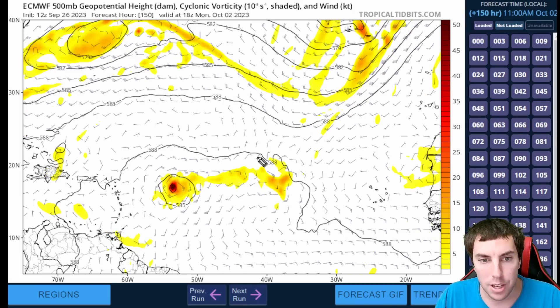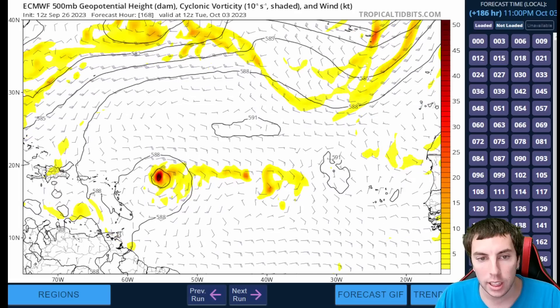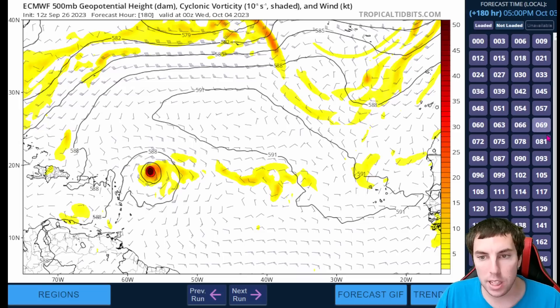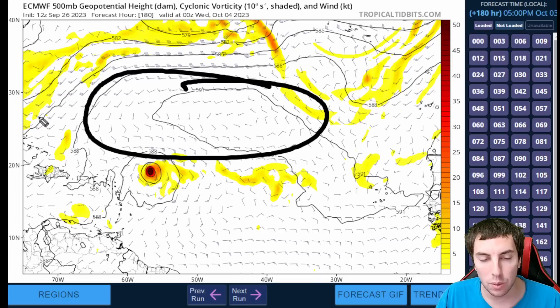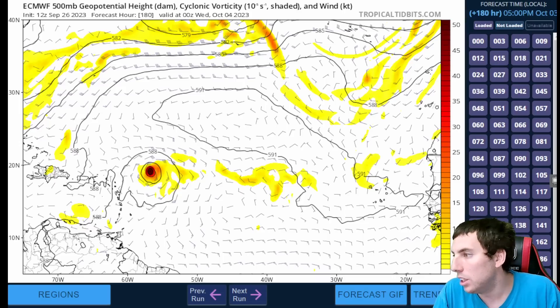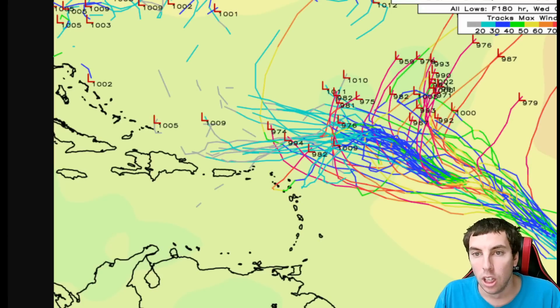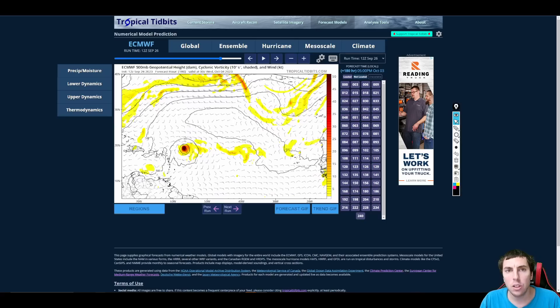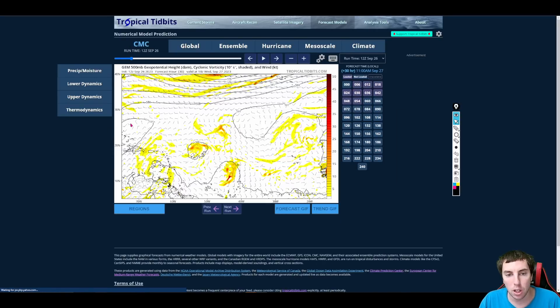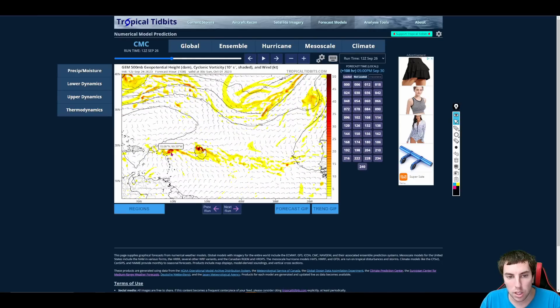By about 150 hours out, we have a pretty strong ridge to the north of the system and that's going to allow our system to move in a general westward direction — getting very close to the islands around 180 hours out. But it all depends on where this ridge is going to be: is it a little further west than what the models indicate? Will it steer this westward or more northwestward? My simple answer is we are not sure yet on how close this is going to get to the islands, but all we do know is this could be a big deal in terms of how strong it might end up getting.